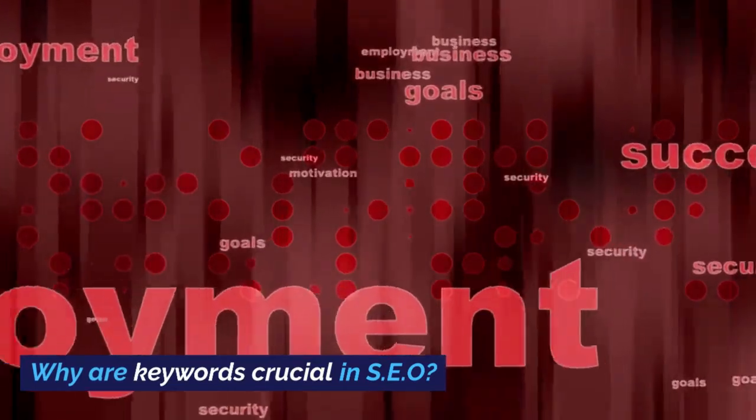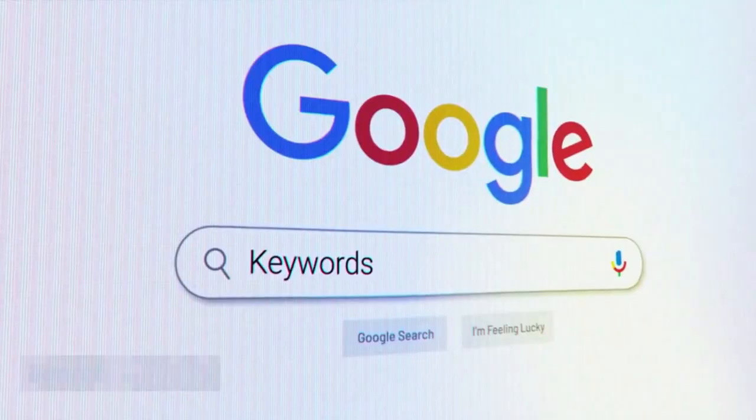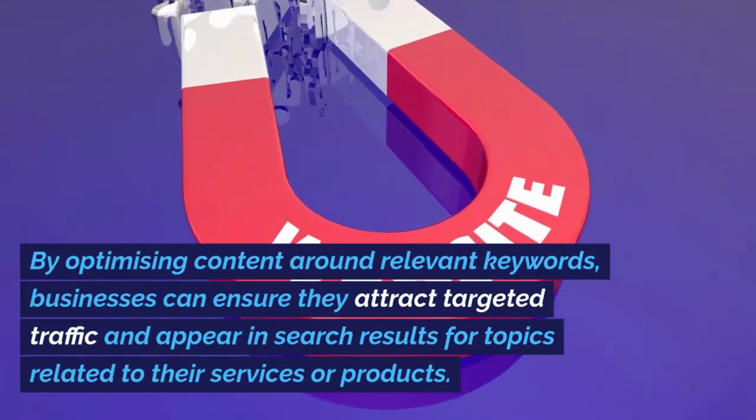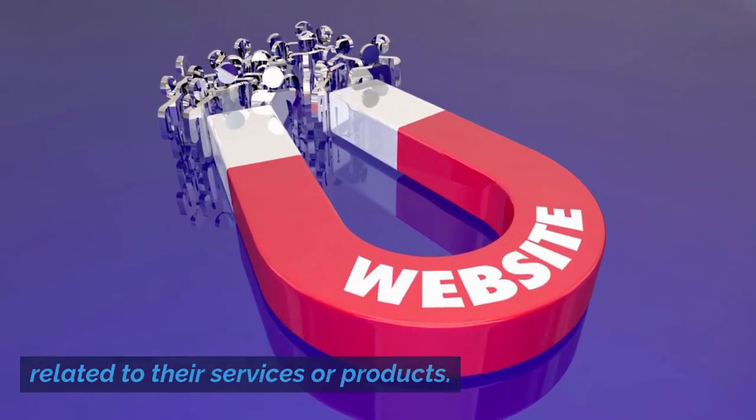Why are keywords crucial in SEO? Keywords are terms and phrases users input into search engines. By optimizing content around relevant keywords, businesses can ensure they attract targeted traffic and appear in search results for topics related to their services or products.